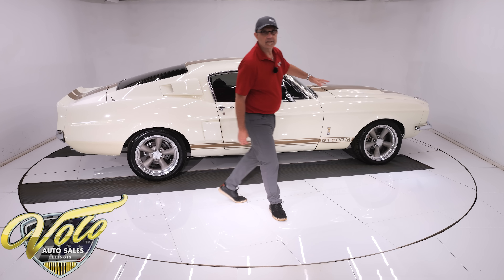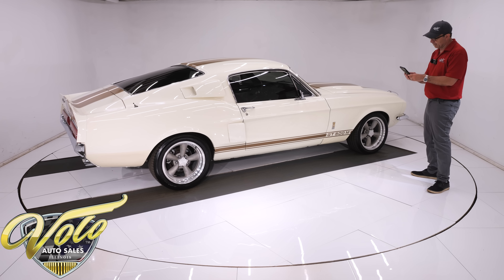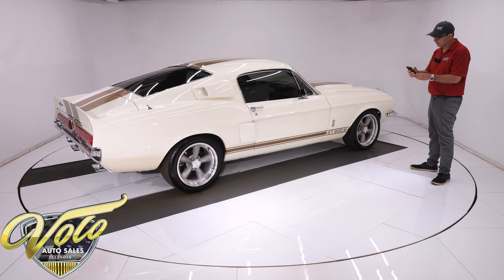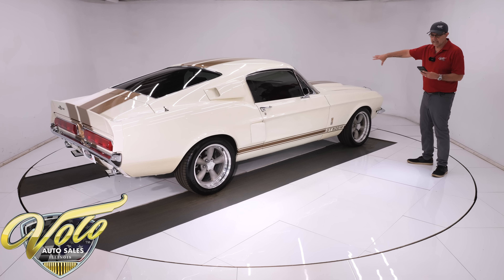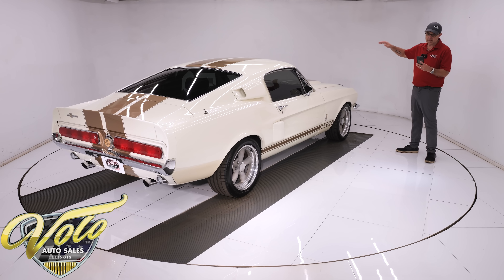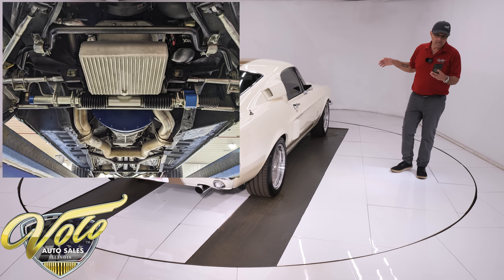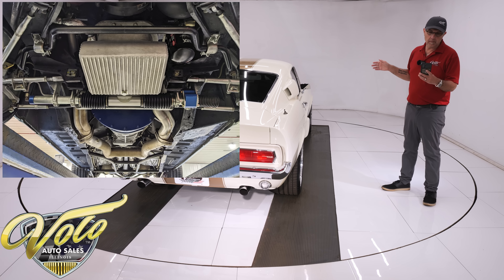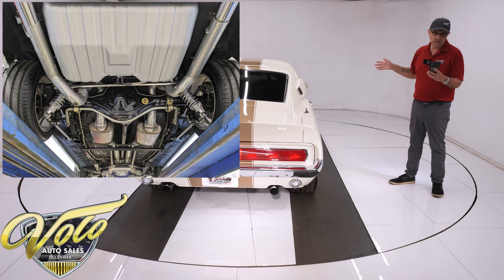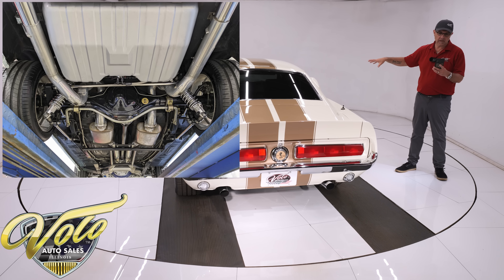The chassis and suspension is really trick — it's dialed in. Up front it's all custom: TCP tubular control arms, a 1¼-inch sway bar, rack and pinion, billet truss brace and export bar, coil-over gas-adjustable shocks. All the steering linkage looks custom.